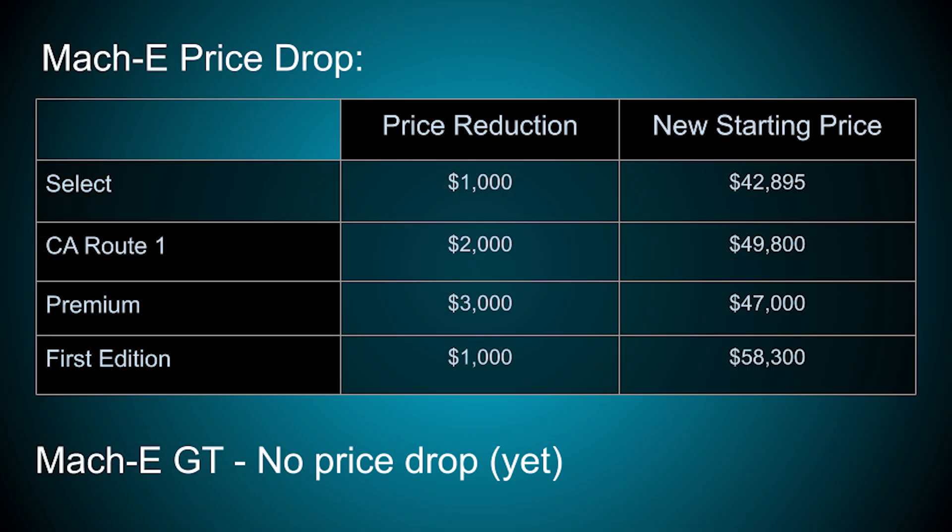What's even better than a faster Mach-E? I think that would be a cheaper Mach-E. Ford announced on September 29th that it is lowering the price on all Mach-Es. The price drop varies from $1,000 to $3,000 depending on which model you're looking at. Some initial speculation was that maybe sales of the Mach-E are a little soft, but sources say there are over 50,000 orders already confirmed, and Ford's capacity for first year production is only 50,000. So it isn't due to a soft market.